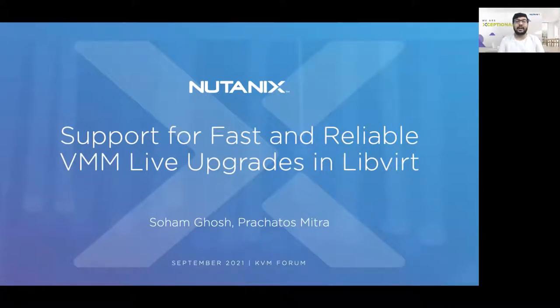If you are a system admin or have experience in upgrading hypervisors, you must be dreadful of the long maintenance windows and VM downtimes. And even more scary is facing a failed VMM upgrade after spending a long time in the maintenance window. I am Soham and my colleague Prachatas from Nutanix, and together we are going to talk about these issues and our solutions.